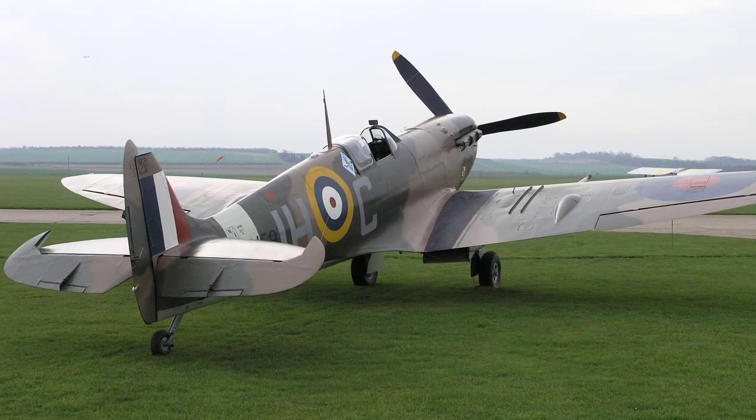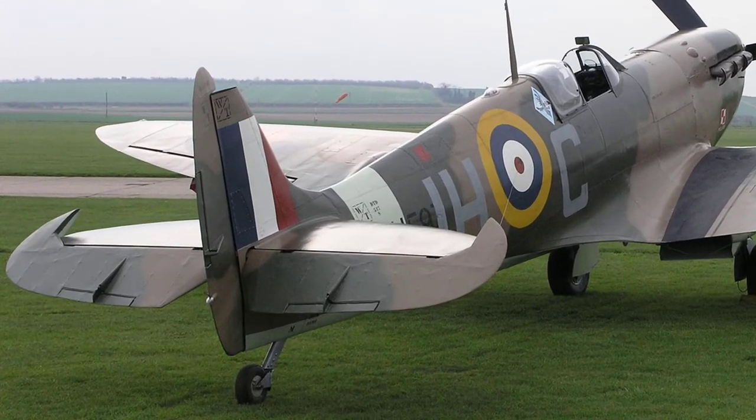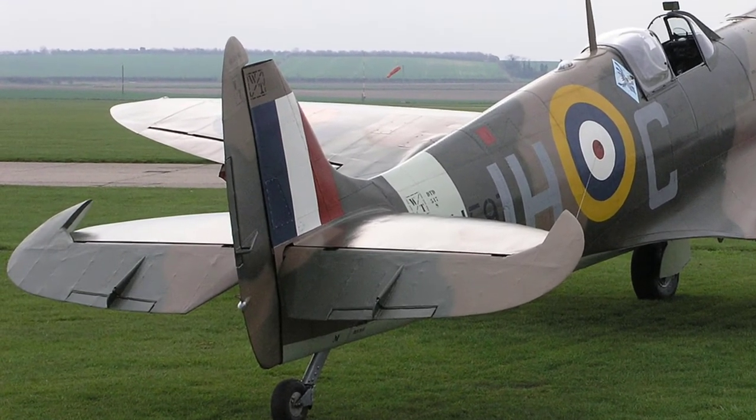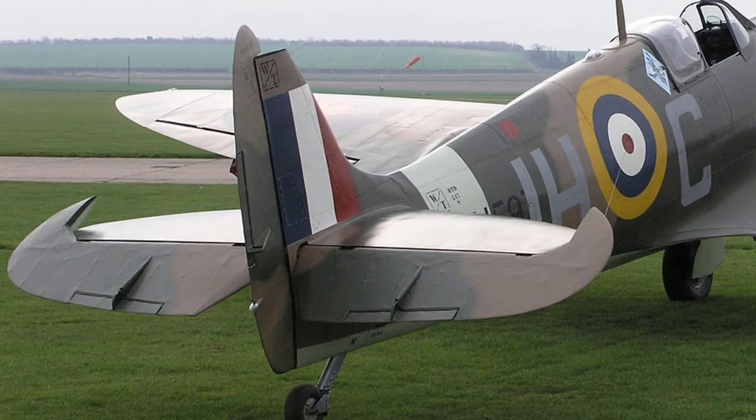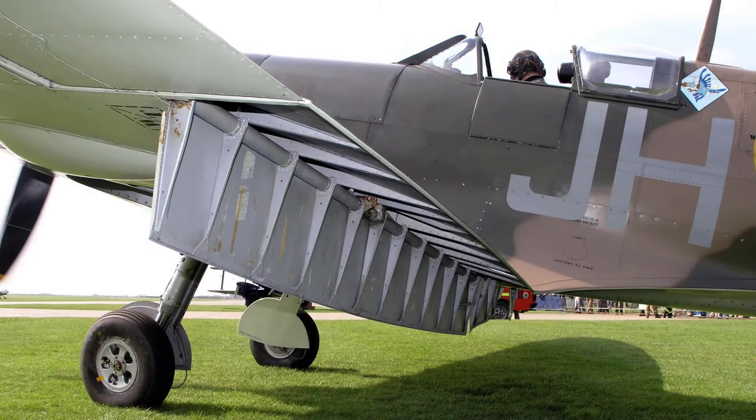The tail plane is also of stress skin construction but the elevators, rudder and ailerons are of metal construction with fabric covering. The main planes are of single spar stress skin construction with a light auxiliary spar and have oil-clad and duralumin sheet covering. Split trailing edge flaps are fitted between the inboard ends of the ailerons and the fuselage sides.